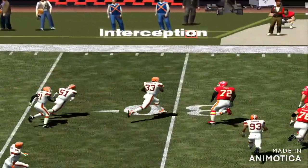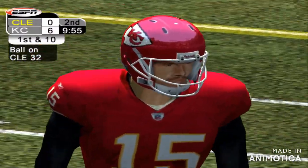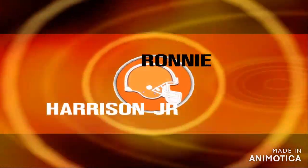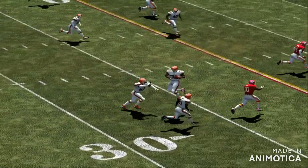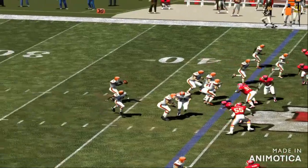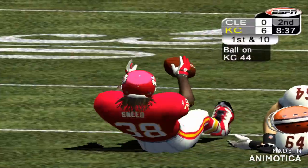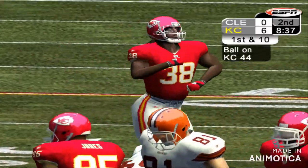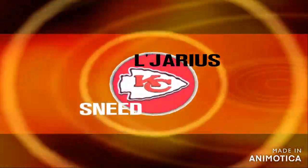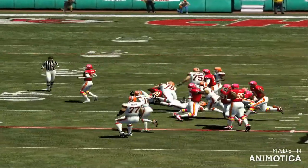Number 15 throws a bullet — and it's intercepted, brought down at the 32. Number 33 knew he didn't have a shot at it unless he jumped for it, and man, he timed it perfectly. Could give his receivers a few tips about mid-air receptions. Number 6 fires this one over the middle, and it's intercepted, down at the 44. It's all about getting in position and making the grab. Oh, that's perfect position. That's their second interception.